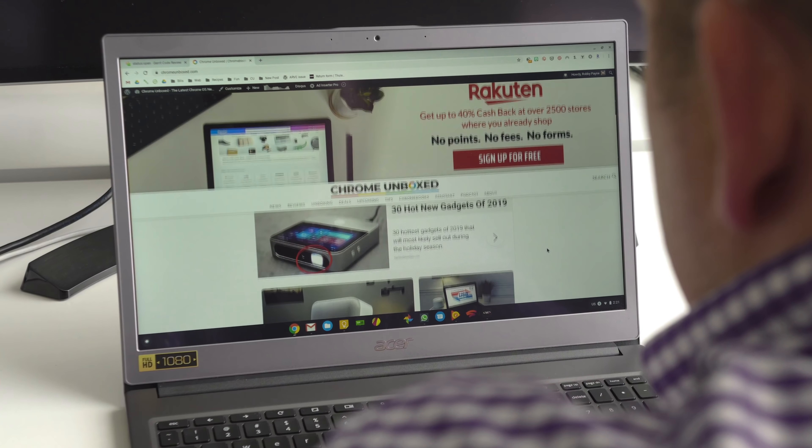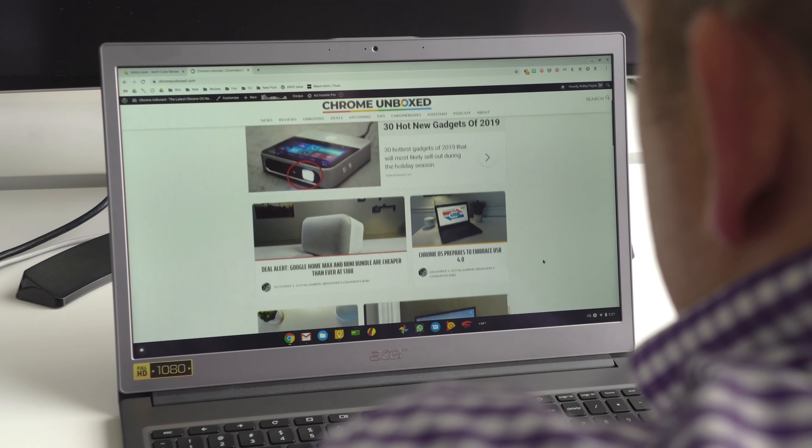Here at Chrome Unboxed, we operate in two similar yet pretty distinctly different worlds. One of those worlds is this one here, where we're making videos about new products and unboxing stuff. But the other one is over on the website at ChromeUnboxed.com, and if you've never heard of it, I'd advise you to go over and check it out.